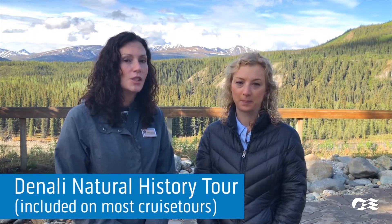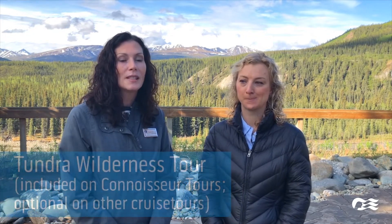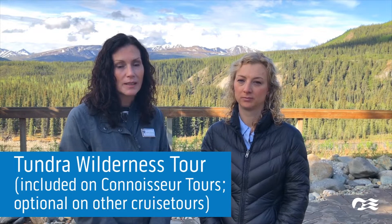Bonnie said that's their number one guest complaint — 'We're leaving already, we didn't get time to do everything.' There are several park tours to choose from, but the most popular are the Denali Natural History Tour — a four to five hour experience — and the Tundra Wilderness Tour, a seven to eight hour experience that offers a much better overall park experience. Guests come to see Denali National Park, the wildlife, the mountain, and the beautiful untouched wilderness, and guest satisfaction scores are much higher when guests choose the two-night stay with the Tundra Wilderness Tour.